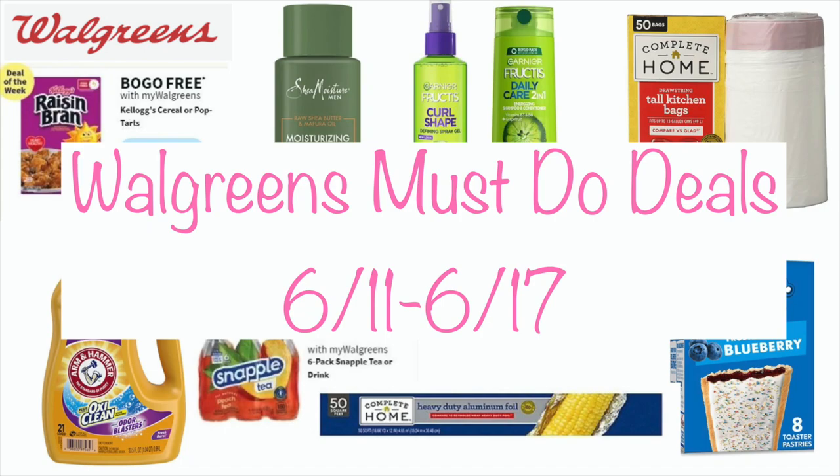Hey guys, this is your Walgreens Must Do Deals video for June the 11th through June the 17th.